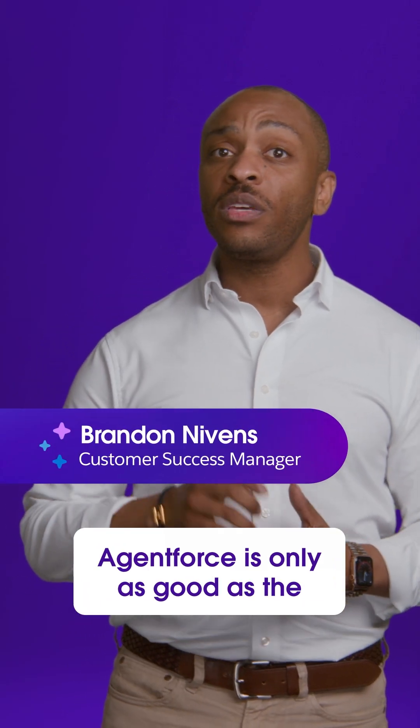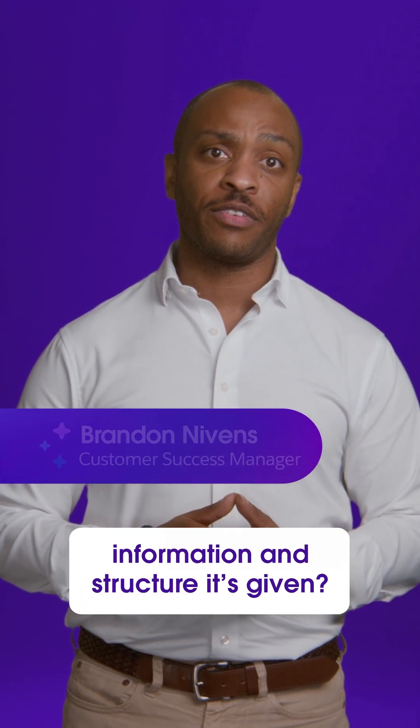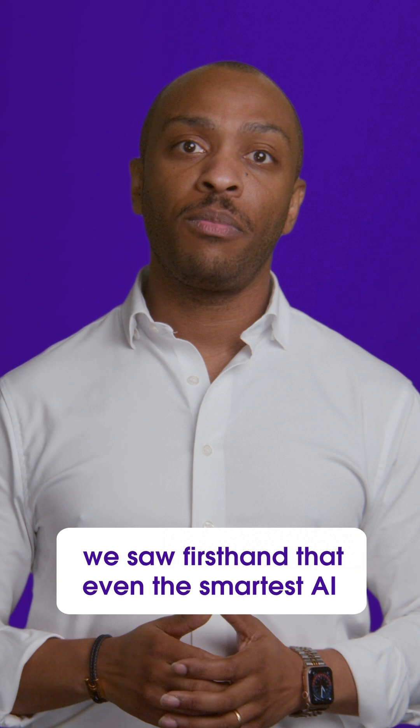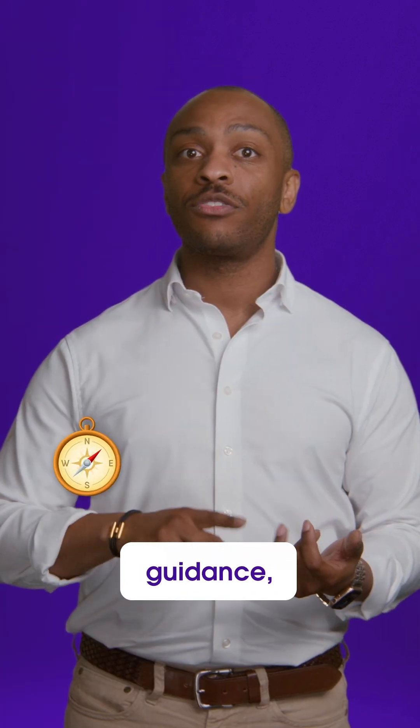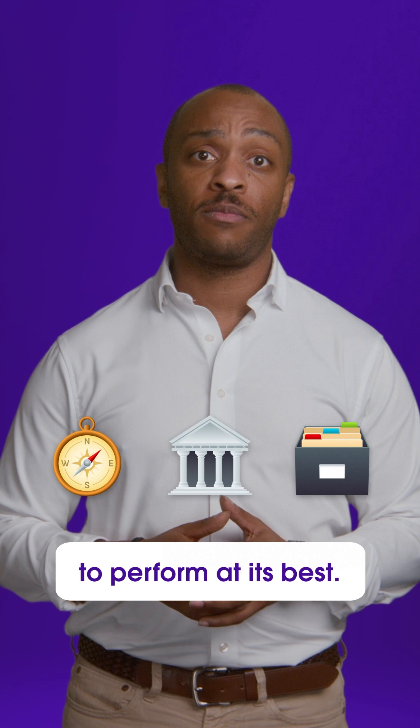What have I told you? AgentForce is only as good as the information and structure it's given. When we launched AgentForce on Help, we saw firsthand that even the smartest AI needs the right guidance, structure, and data to perform at its best.